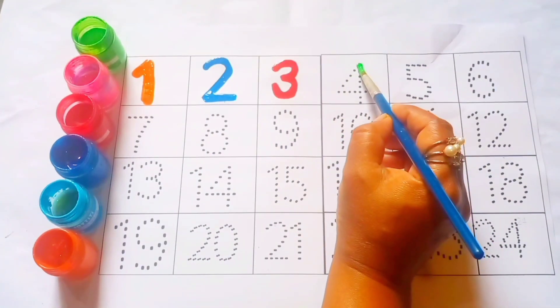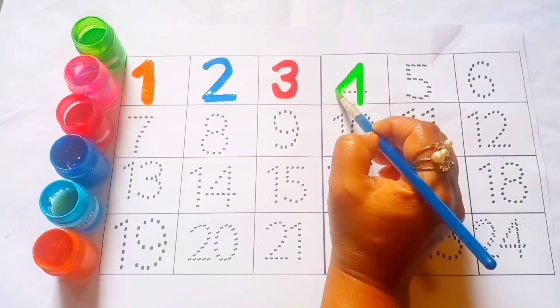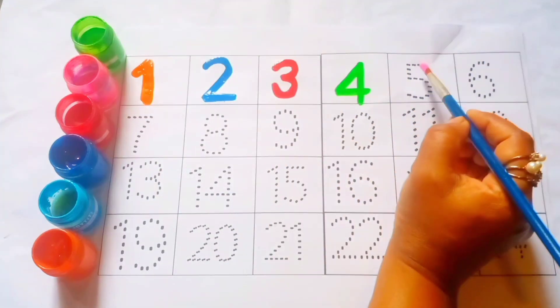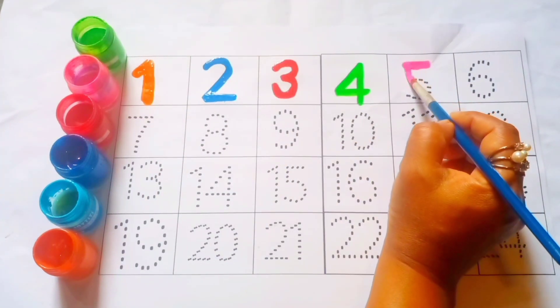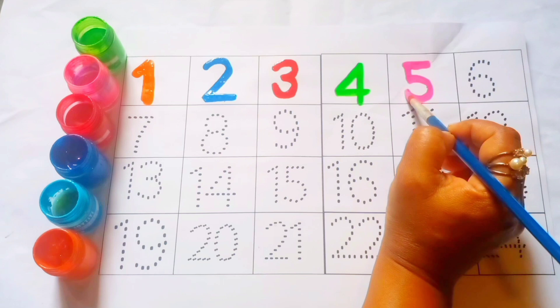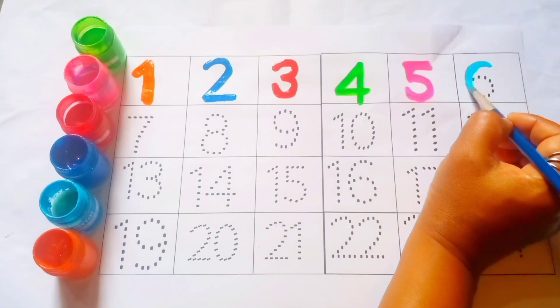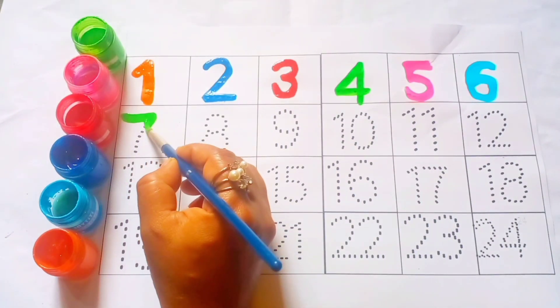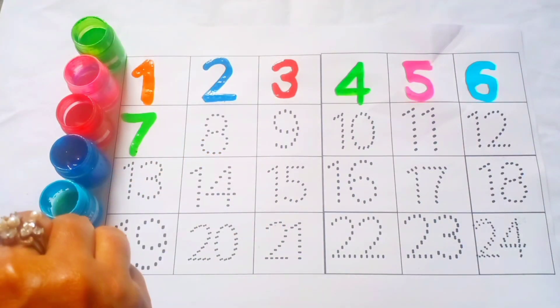Green color, 4. Pink color, 5. Sky blue color, 6. Green color, 7.